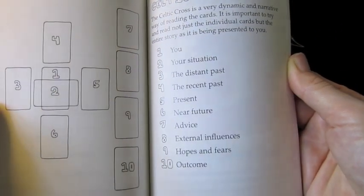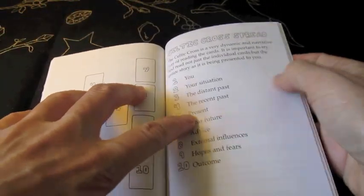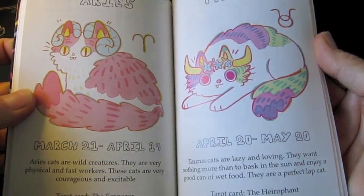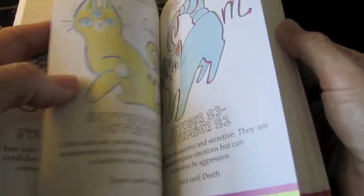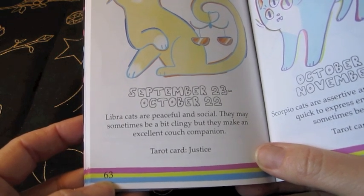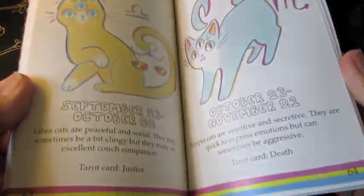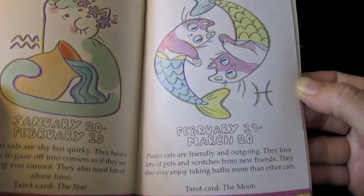We've got a standard Celtic cross in there. So if you're less familiar with tarot — if this is one of your first decks — there's a classic for you. The creator has also put in the cat oracle, which is great. I'm a Libra, and it says Libra cats are peaceful and social — they may sometimes be a bit clingy but they make an excellent couch companion. The corresponding tarot card is Justice. So they do all the correspondences: Aquarius is the Star and Pisces is the Moon.